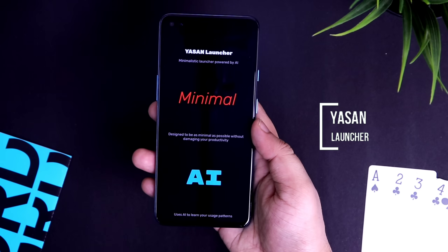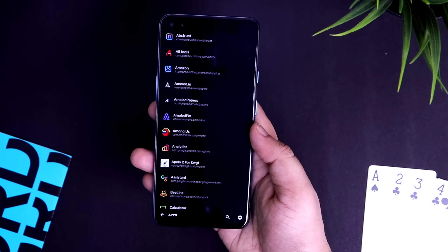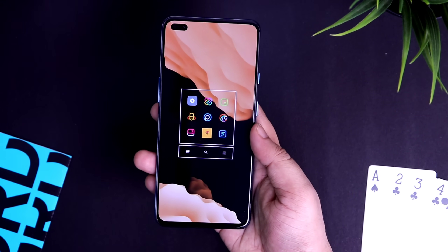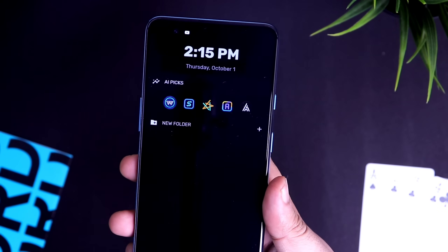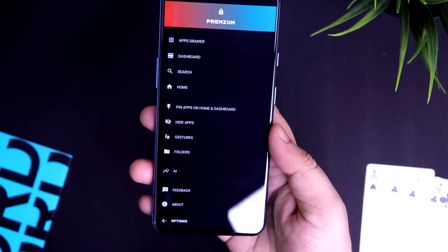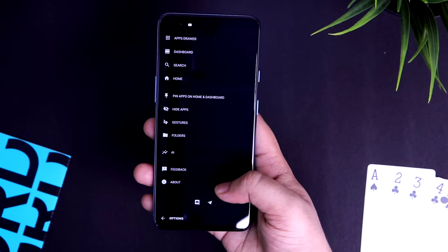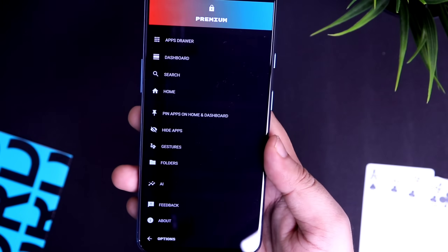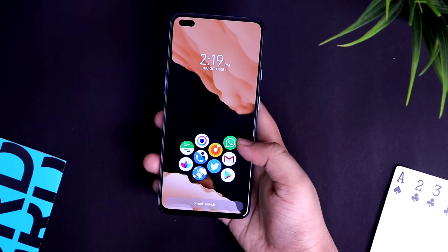Next up we have Yesan Launcher, a super clean and very minimal launcher powered by artificial intelligence. The home screen has a grid of nine applications, and all these apps are chosen by the AI based on the apps you use frequently. The interface is very clean and minimal, which lets you perform your daily tasks much better and faster. You also get a dashboard with general shortcuts, more AI-based apps, a calendar shortcut, and a date and time widget. The only drawback is it's still in development so you might find some bugs, but it's a great launcher and totally free in the Play Store.